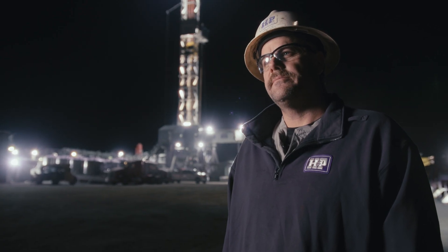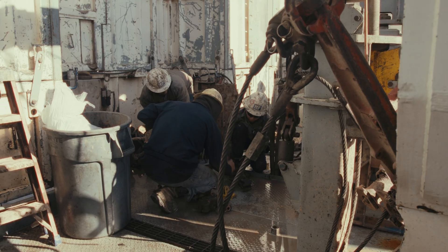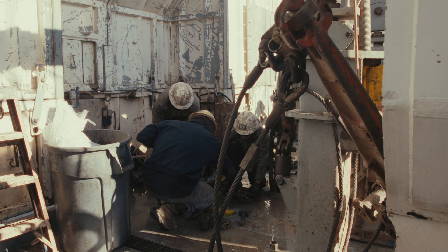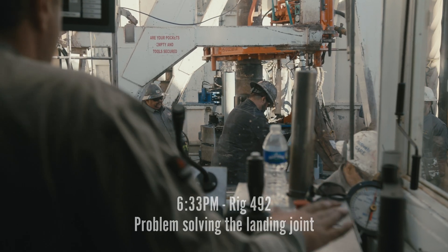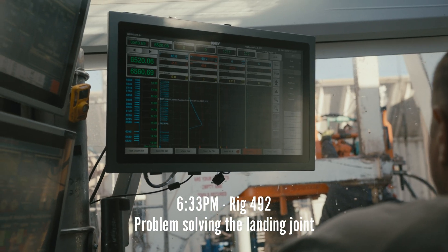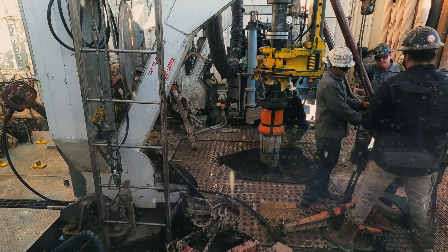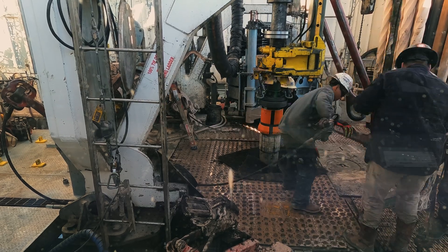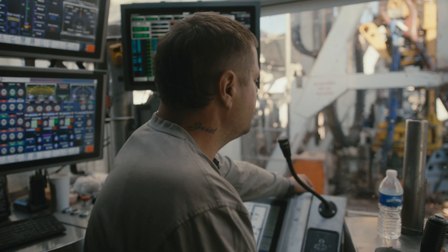If we have any troubles, we stop and address them. We had a little bit of trouble today backing out of the landing joint — when we went to back out with the CRT it hung up and wanted to rotate the landing joint. We don't want the landing joint hanger to turn, so we're going to have to get a set of backup tongs to hold the casing so we can back out of the casing and get it rigged down.